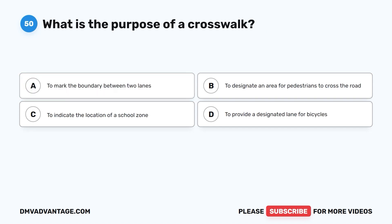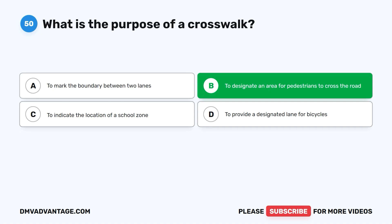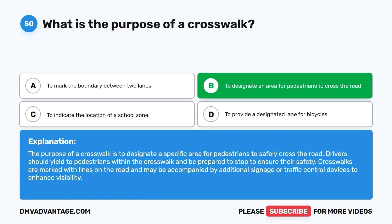Question 50. What is the purpose of a crosswalk? A. To mark the boundary between two lanes. B. To designate an area for pedestrians to cross the road. C. To indicate the location of a school zone. D. To provide a designated lane for bicycles. The correct answer is B. The purpose of a crosswalk is to designate a specific area for pedestrians to safely cross the road. Drivers should yield to pedestrians within the crosswalk and be prepared to stop to ensure their safety. Crosswalks are marked with lines on the road and may be accompanied by additional signage or traffic control devices.